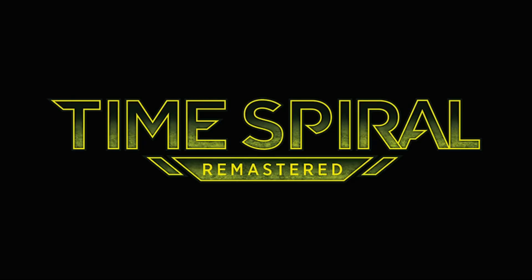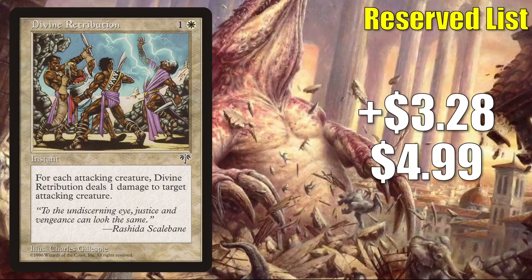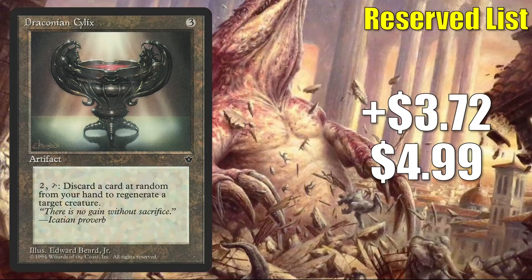Number 10 is Divine Retribution, going up $3.28 to $4.99 for a 192% increase. As you can see from the top right-hand corner of the screen, this is a reserve list card like most of the ones you're going to see today. We look at two major pieces of criteria: percentage increase in value and an increase in true sales. This is not a very powerful card at all — this feels like a pure reserve list buyout to me. It's a very niche card, even for Commander, which is a very open format.